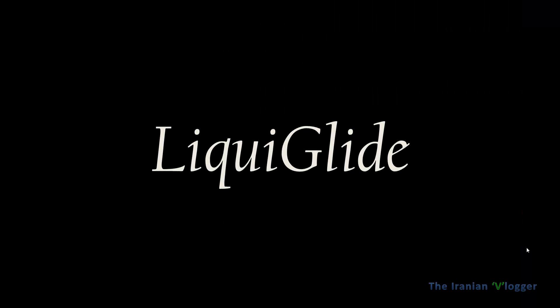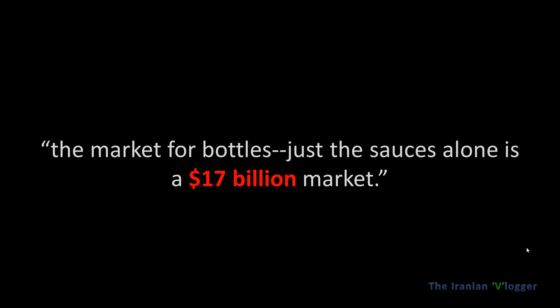They call this non-sticky material LiquidGlide, because it glides off. It's also patented by MIT. You might ask what is the use of this — the sauce bottle market alone is a 17 billion dollar market.